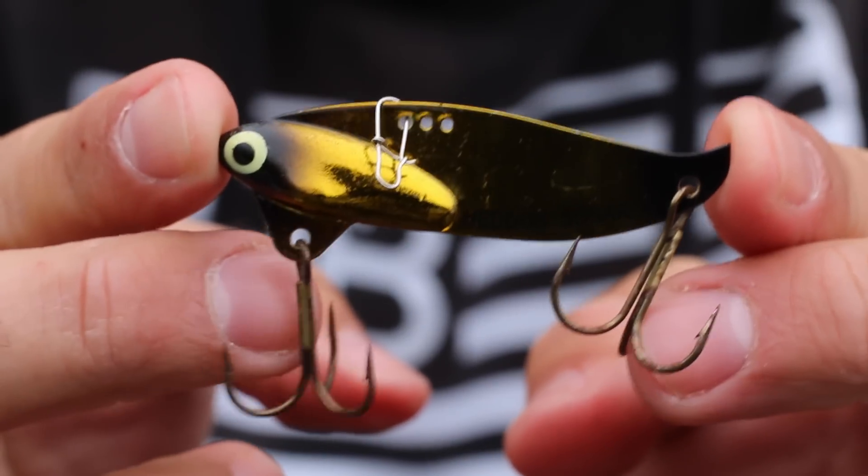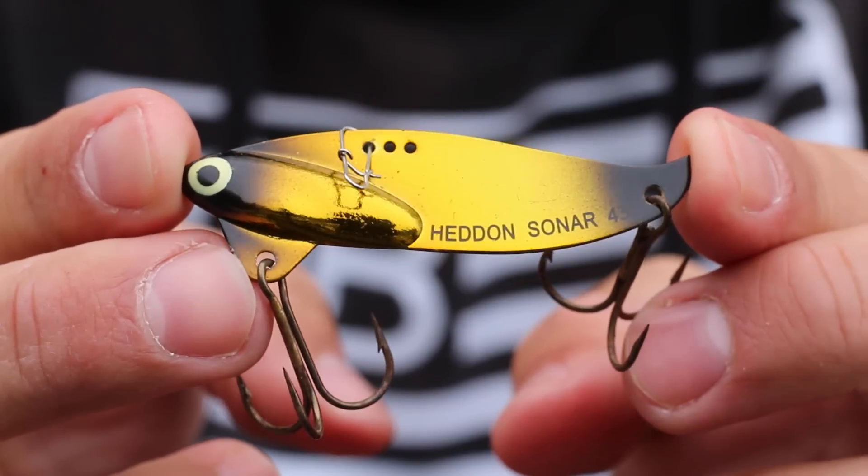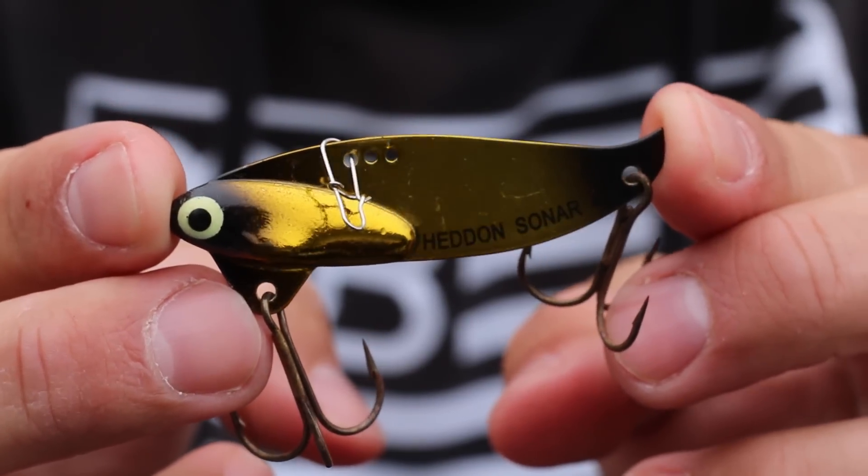The first lure is a blade bait, and I know this is a pretty old-school lure, but I feel like a lot of guys don't pick up blade baits. If you have a strong blade bait bite happening on the lake, river, or pond that you are fishing, this thing cannot be beat. You're going to catch the most fish and the best quality fish on this little guy right here.